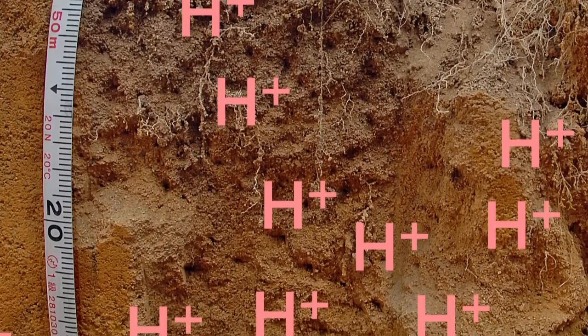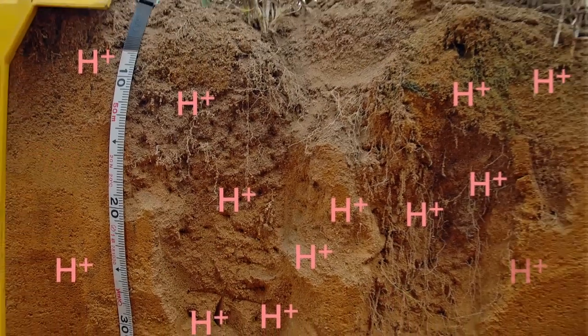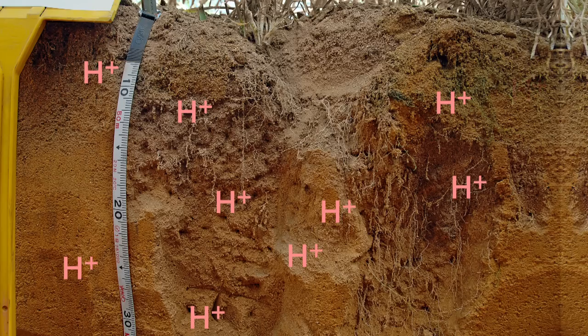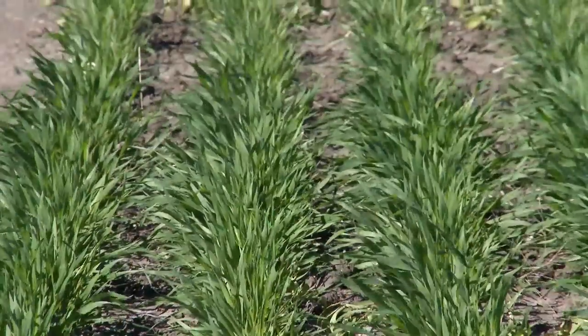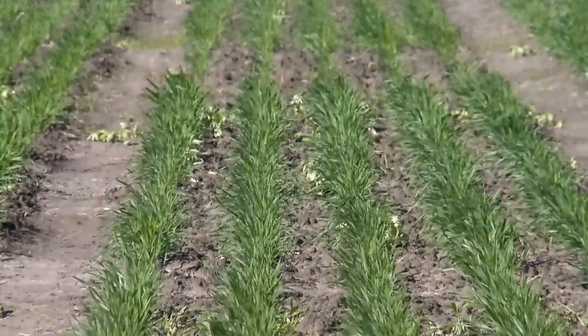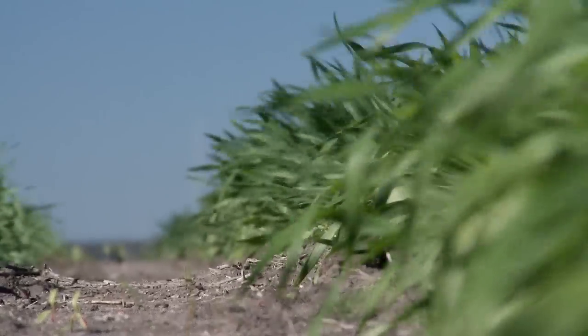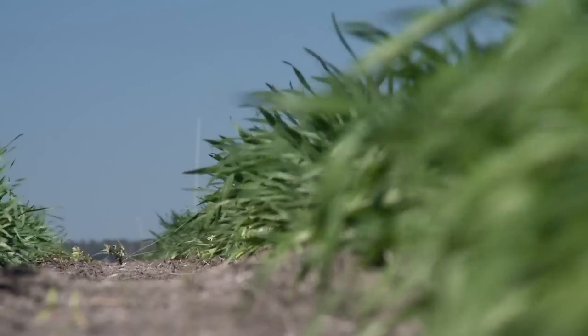Organic matter has another benefit in that it keeps naturally occurring aluminium bound up. However, low levels of organic matter and an acidic soil pH allows the aluminium to dissolve into the soil water and become toxic to plant roots. The result is that plants don't get the moisture and nutrient needed to do well, so crop yields decline.